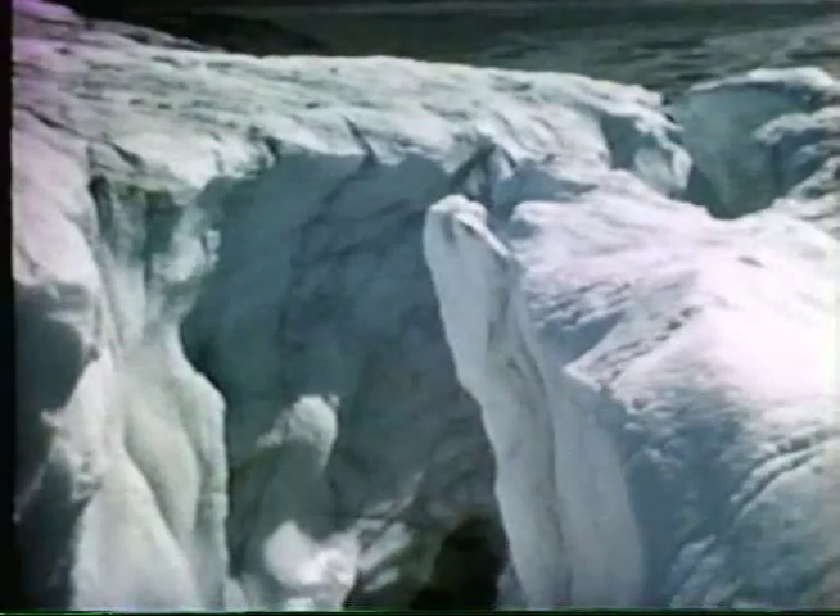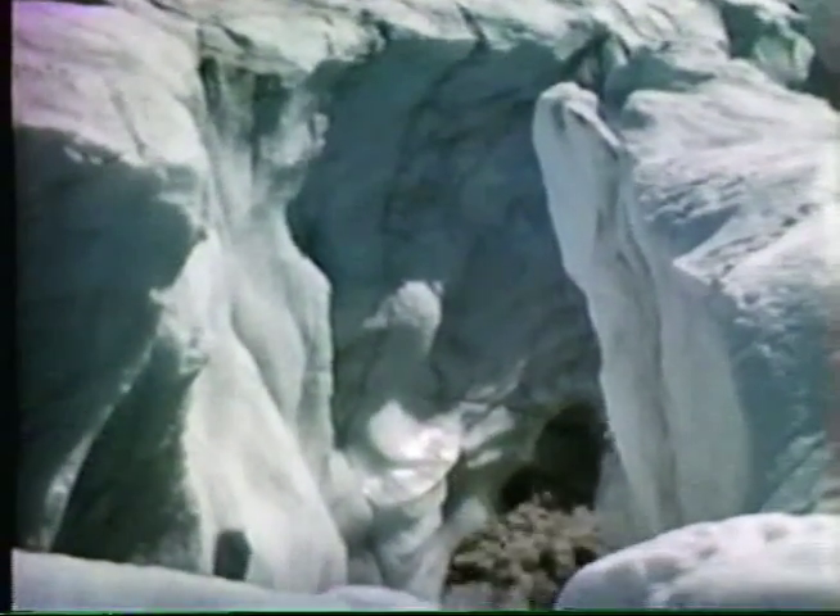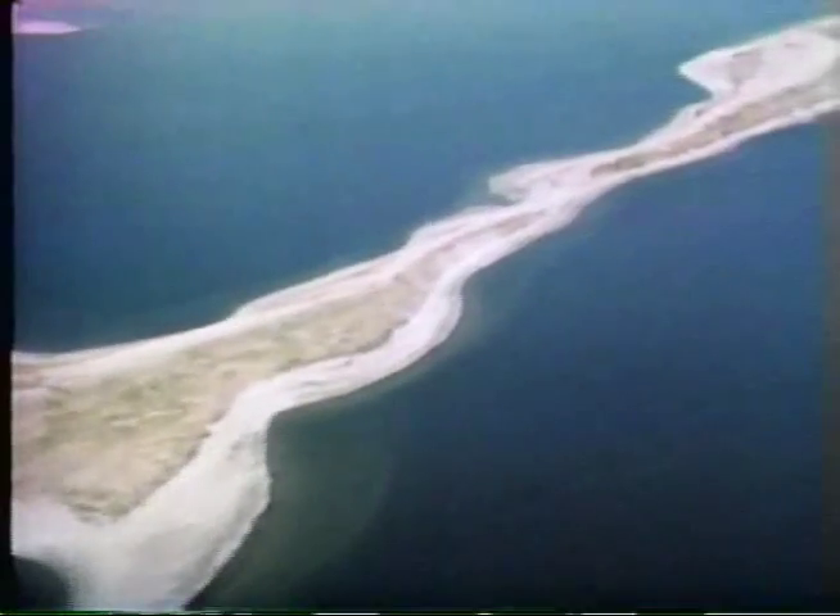Melting water flows over the glacier and finds its way through tunnels beneath the melting ice. It deposits gravel and sand in these sinuous passages, which when the ice retreats remain as meandering ridges called eskers.